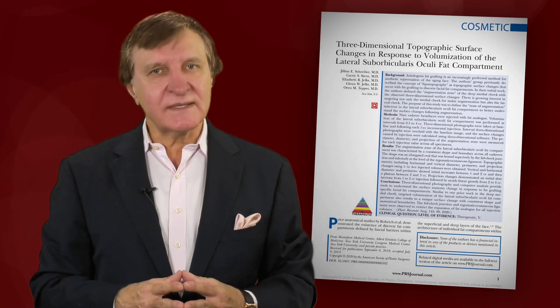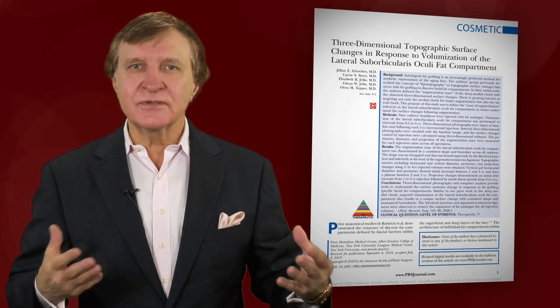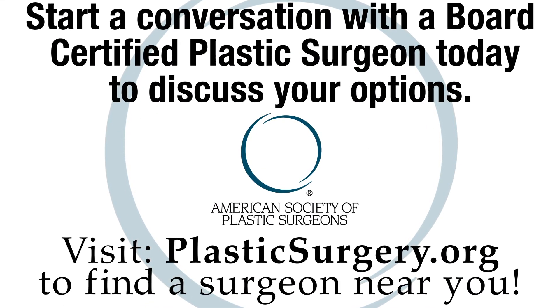This new research enables plastic surgeons and patients to now predict the results of cheek augmentation and to make a personalized treatment plan. If you or anyone you know wants to learn more about autologous fat grafting and facial rejuvenation, start a conversation with a board-certified plastic surgeon knowledgeable in this arena.